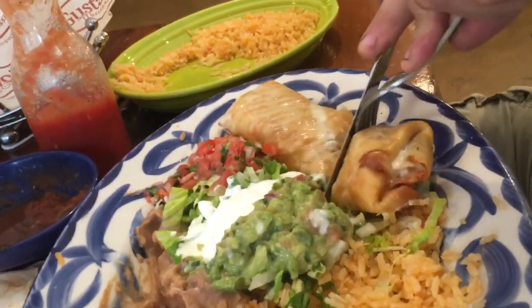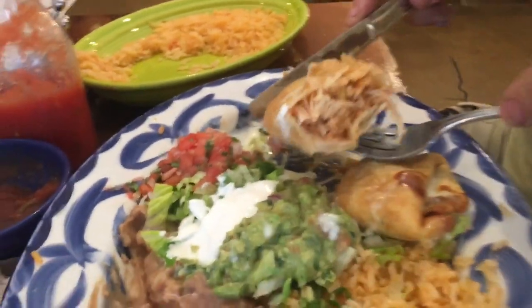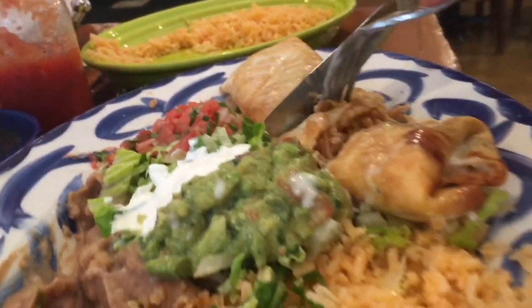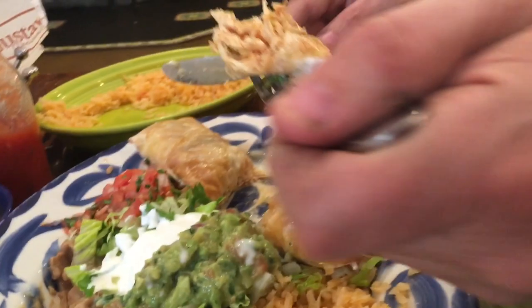Now I'm going to do a little sample — Melissa's got the chimichanga. Look at that, just filled with chicken there, marinated flavored chicken. And that, of course, comes with cheese sauce. A little guac on the side. This is excellent also.